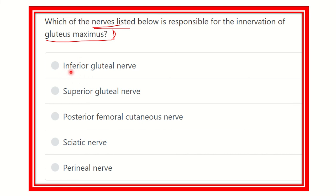Here are the options. The options are: inferior gluteal nerve, superior gluteal nerve, posterior femoral cutaneous nerve, sciatic nerve, and perineal nerve. So we have to find out which one is the nerve that supplies the gluteus maximus.